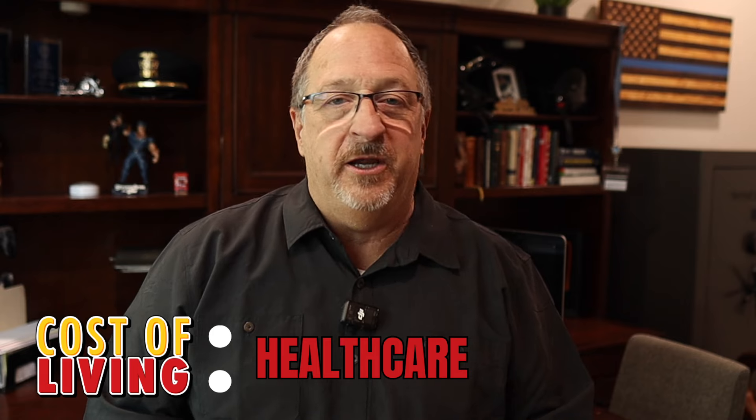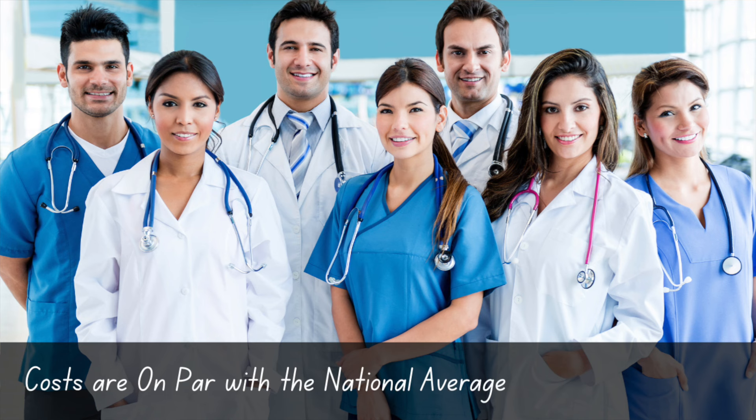Queen Creek actually has some pretty good healthcare options with a couple of nearby hospitals, lots of urgent cares, and medical office buildings all over town — you don't have to go very far to find quality healthcare. Plus it seems like every week at some major intersection there's a new orthodontist office popping up. You're certainly not going to want for a lack of orthodontists, that is for sure.